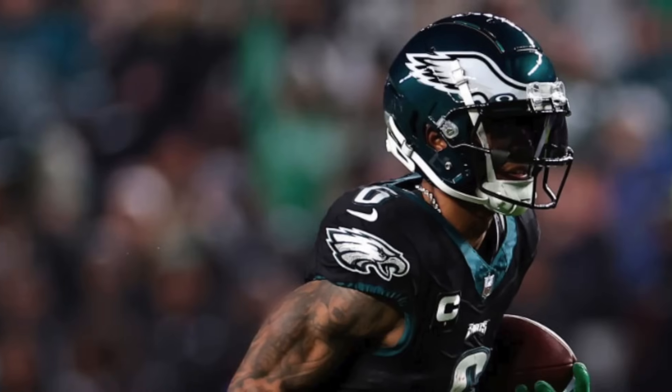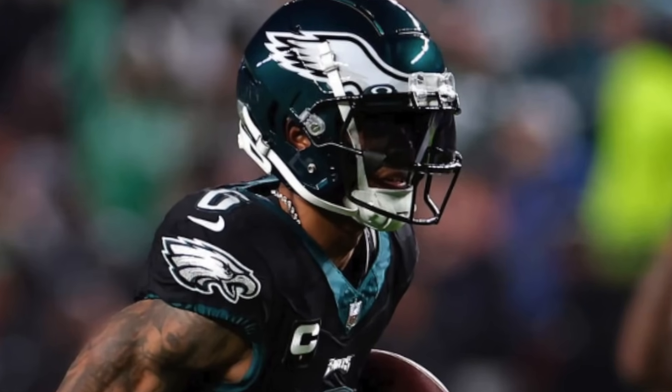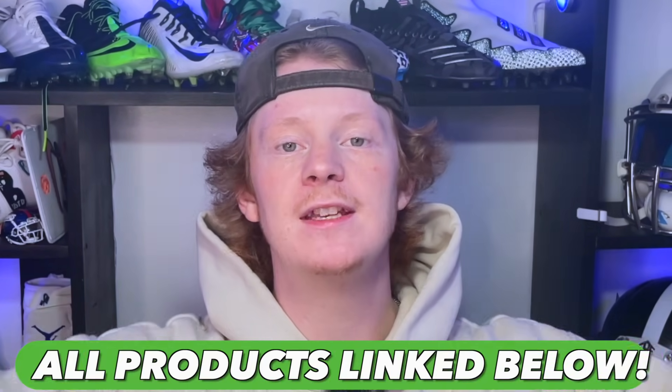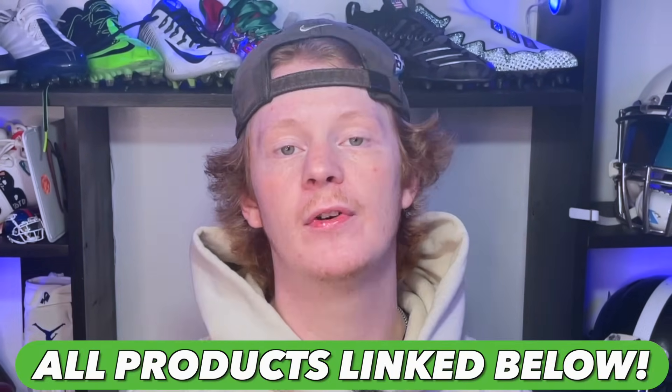I've always absolutely loved the look of Schutt football helmets and the F7 is my favorite helmet on the market — check it out, here's mine. It's light, low profile, and the classic Schutt styling makes it one of my favorite looks for a wide receiver. If you guys want to grab yourself a Schutt F7, Schutt is selling the new F7 2.0 for $500. Also, every single thing we talk about in this video will be linked in the description below so you guys can directly shop Devonta Smith's locker.